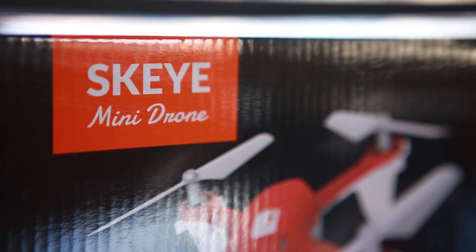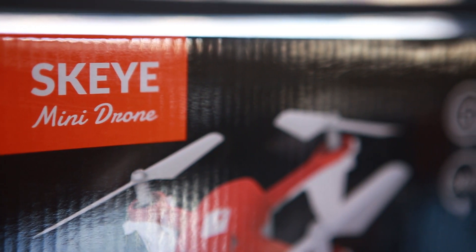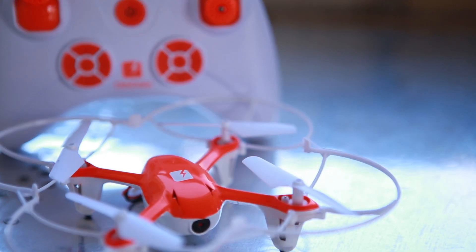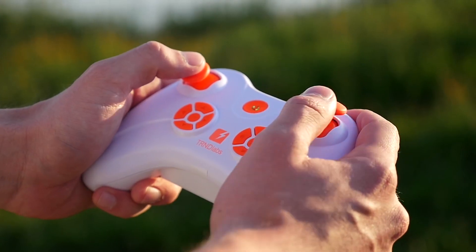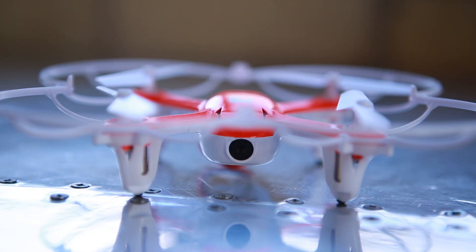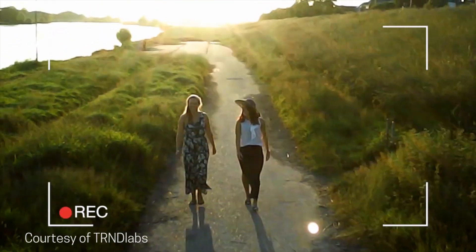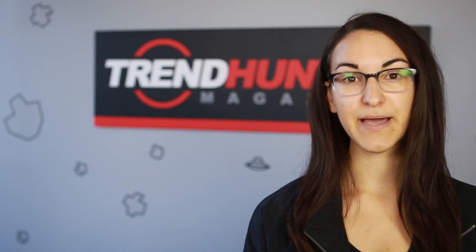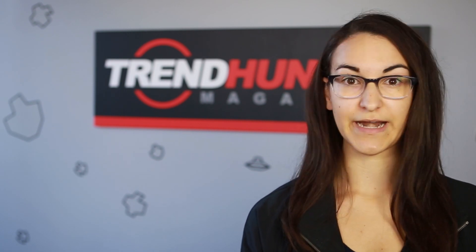First up, let's take a look at the Mini. This is the quadcopter drone that started it all for Trend Labs. It measures about four inches all around and it can do amazing tricks — flips, turns, figure eights, and amazing vertical climbs. What's even cooler is it has a front-mounted 720p HD camera so you can capture aerial shots, and they even include a four gigabyte micro SD card so you can start filming right out of the box.